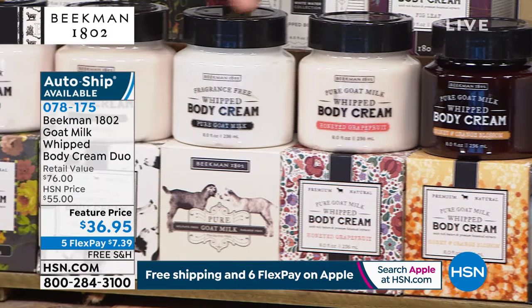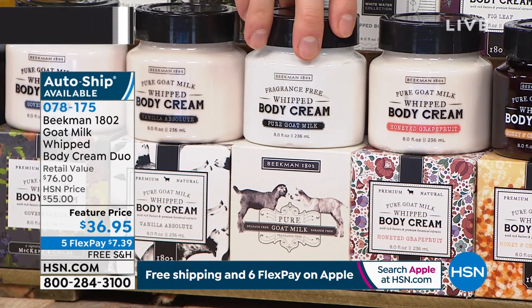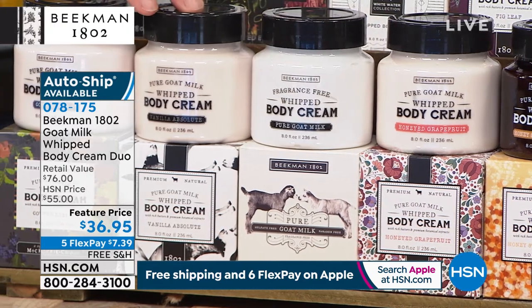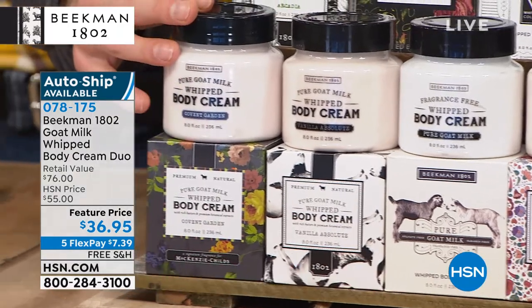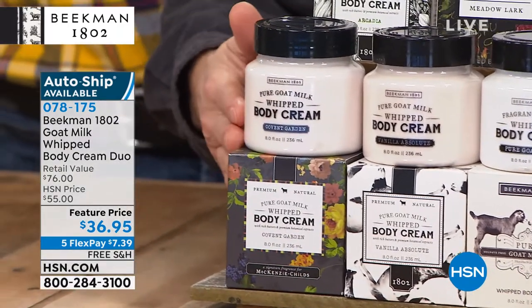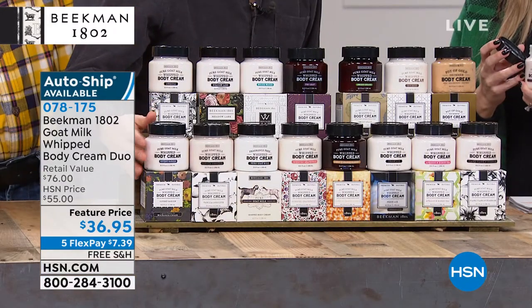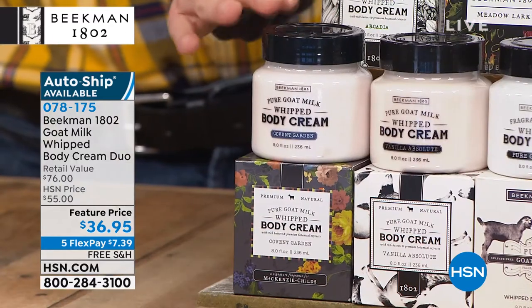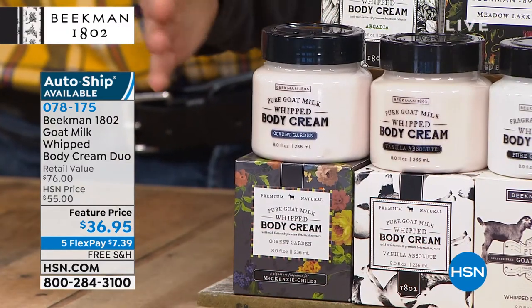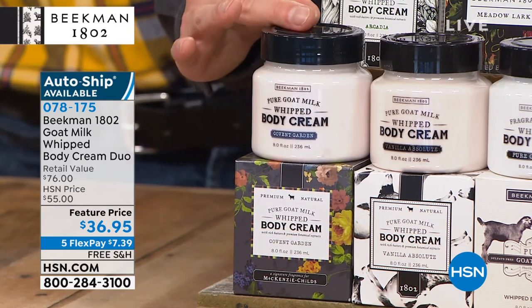Then we have Pure — completely fragrance-free. If you're sensitive to fragrance or brand new to Beekman and want to understand the goat milk difference, this is a great one to start with. Then the Vanilla Absolute using real Madagascar vanilla, and then the Covent Garden — also a retiring scent. It's a very dark, spicy floral. If you love a mysterious floral, Covent Garden is the one for you — but it's retiring, so this might be one of your last chances.